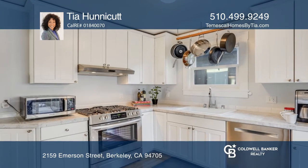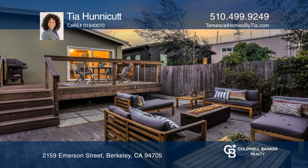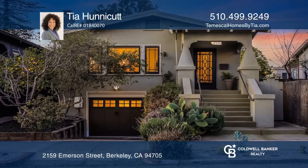Relax in your south-facing garden refuge with fruit trees, a glorious fire pit, and a custom Batuu wood deck. Call Tia Honeycutt to learn more.